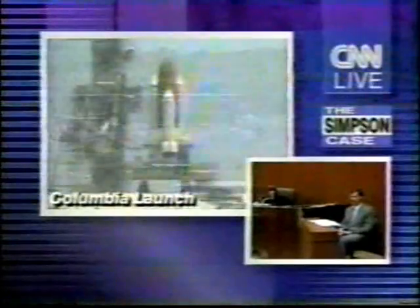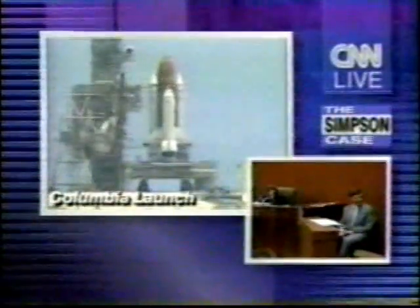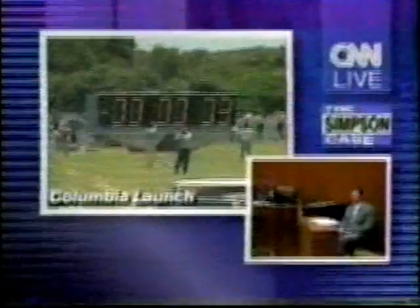As the stain gets older, the likelihood of getting conclusive results becomes less and less. The factors that we're looking at are biological in nature, and unless they are stored in a proper condition, will eventually rot and be untestable.